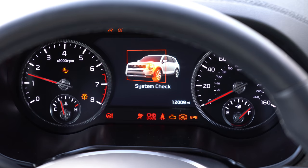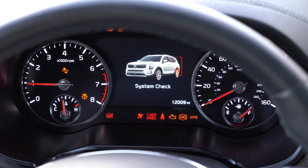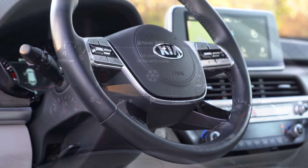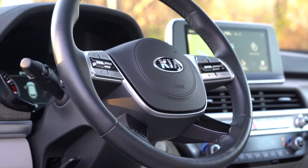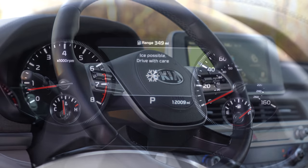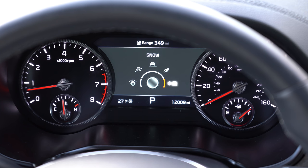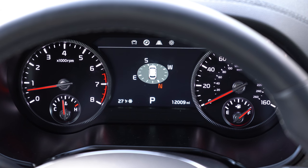Once started, the tachometer is on your left and the speedometer is on your right, with a fairly large digital display front and center. You control what's on that display using the steering wheel-mounted controls on the right side. You can scroll through a digital speedometer, current drive mode, compass, safety features including your attention level, tire pressure monitoring, and settings for interior lighting and head-up display colors.